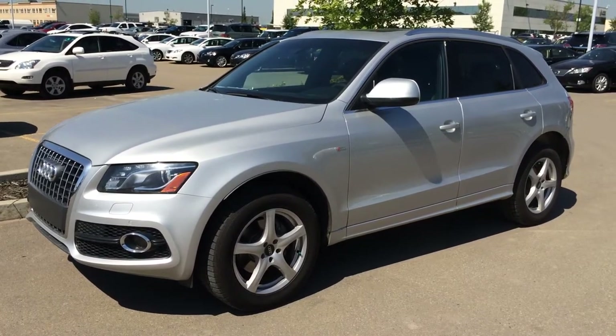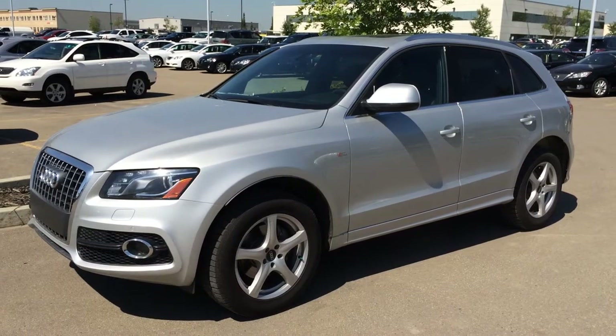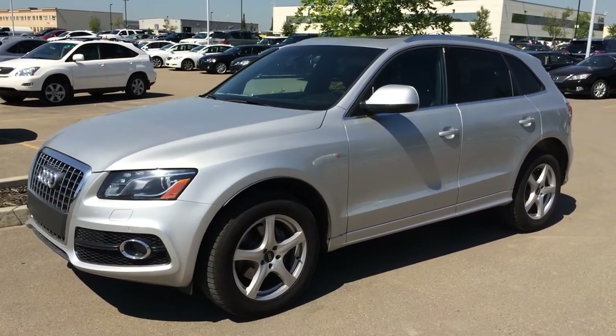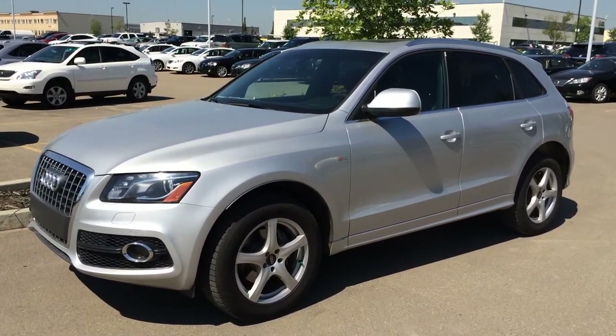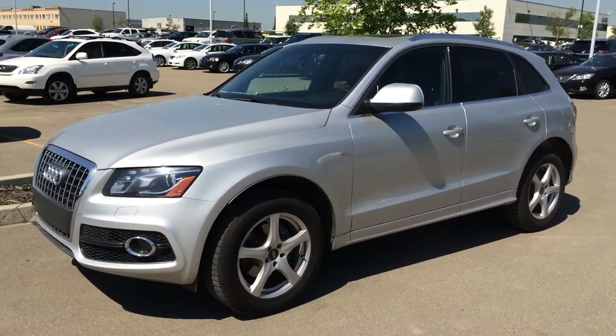All-wheel drive, S-line, 2-liter 4-cylinder engine, runs on gas. We have the silver ice metallic exterior, black seating inside, 4-door, 5-passenger.